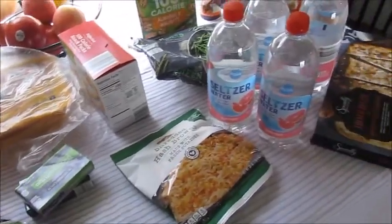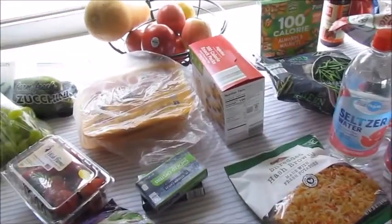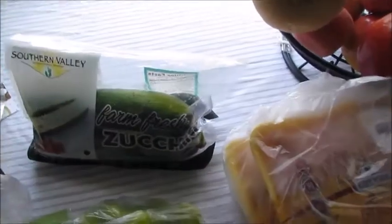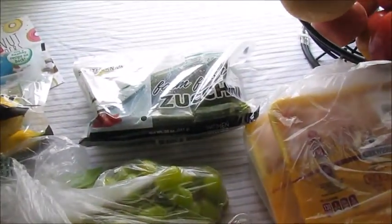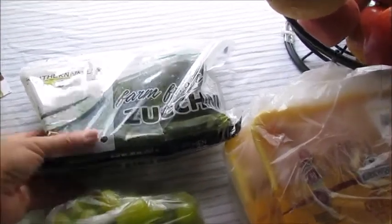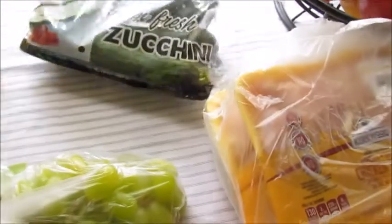Hey guys, it's Phyllis, welcome back to my channel. It's been a while since I've uploaded a video. Today's Saturday, April 13th and I just got back from Aldi's and I want to share with you guys what I got. I'm recording in a different location so the lighting isn't that great. There is a glare — normally I record by my stove. Anyway, I got some zucchini — love sauté zucchini mixed with some squash.